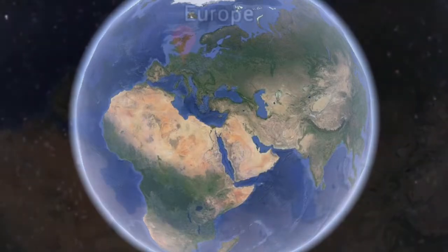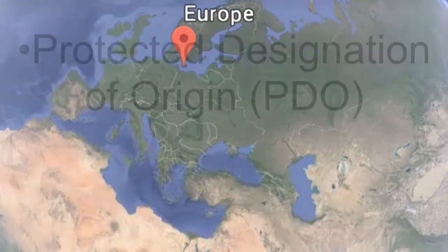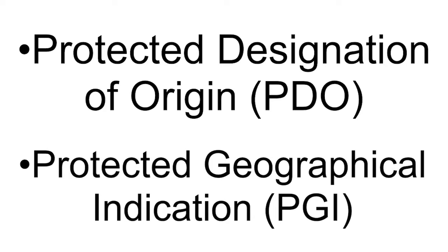If you recall, the Old World refers mostly to Europe. There are two terms that will be helpful as we compare wine laws across Europe, and they are Protected Designation of Origin, or PDO, and Protected Geographical Indication, or PGI. These are terms used by the European Union to describe demarcated wine regions. We will use this as our baseline when looking at other countries' respective wine laws.